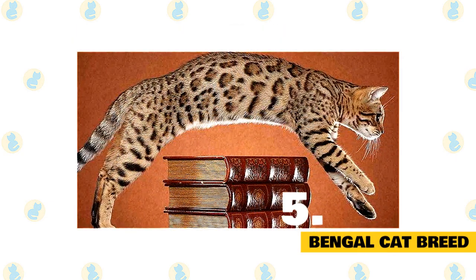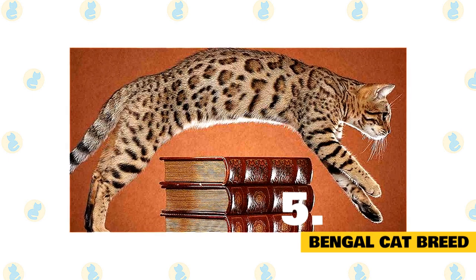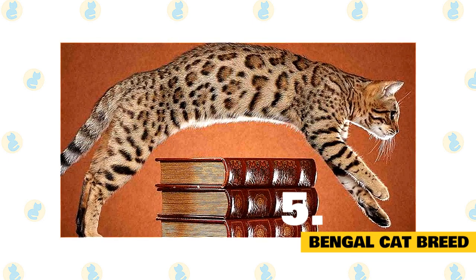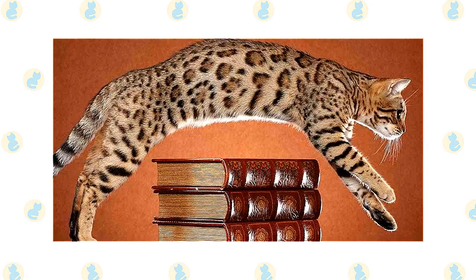Though all cats within the breed have different personalities, Bengals are generally active and playful in a kitten-like way, even at an older age. They need pet parents who are willing to keep them busy and entertained, and who are tolerant of a cat who may need a more stimulating, enriched home to thrive.